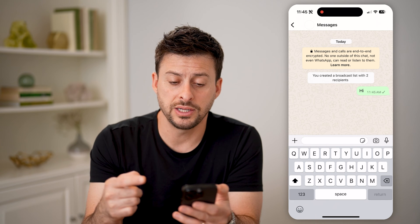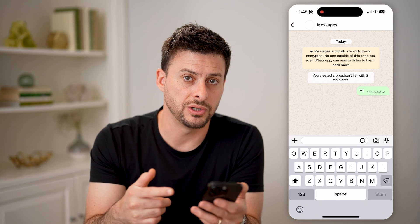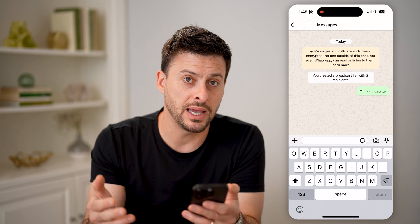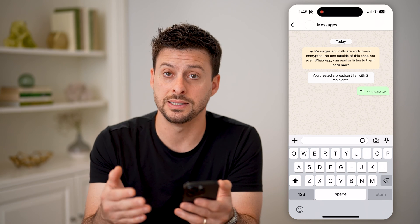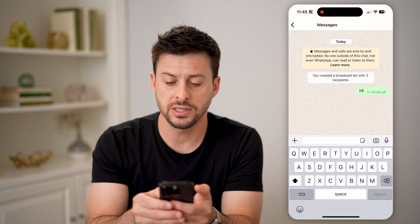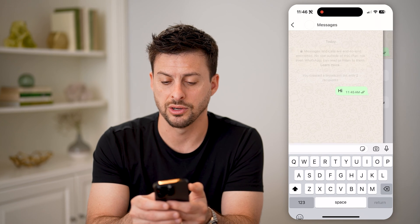I'm just going to type in "hi". The cool thing is this will send a message to both those specific people, and you'll be able to tell that one person has seen it because you know that you were saved in their phone. You can see the two little checks here.